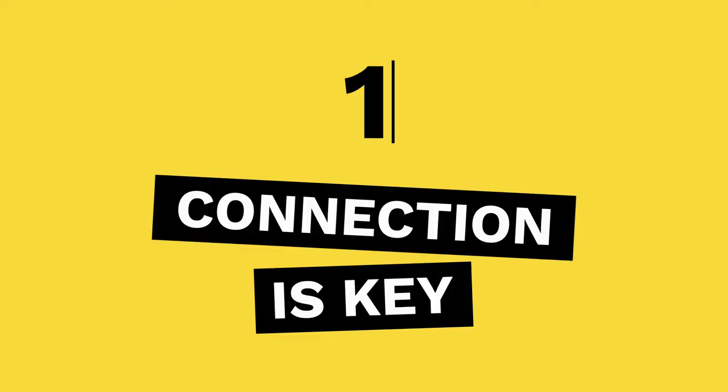Tip 1: Connection is key. When writing your questions, think about the person you're interviewing. What do they like? Dislike? Are there things that you have in common? Identifying these things will help you create relevant questions.